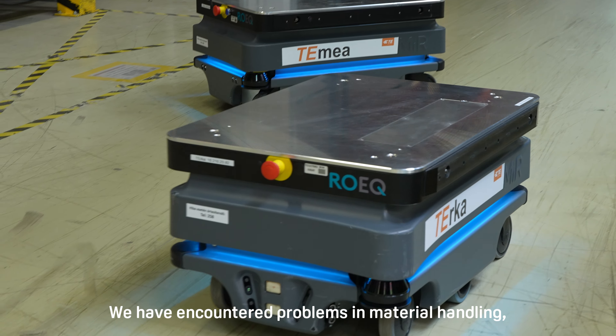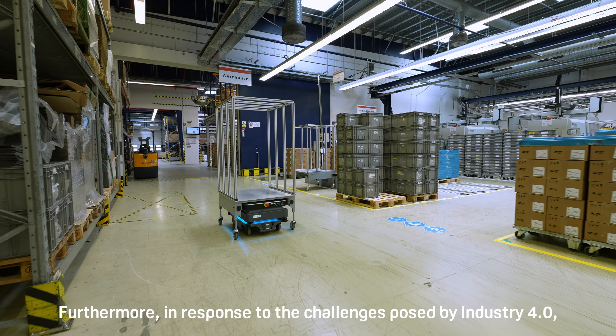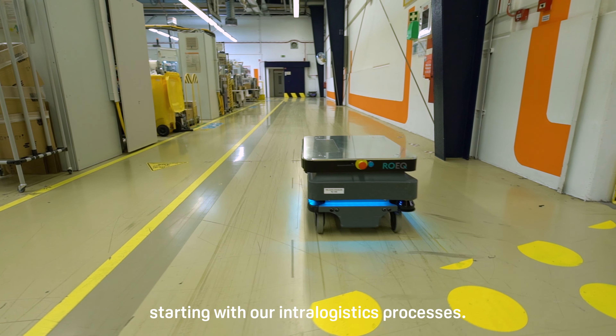We have encountered problems in material handling. Our existing systems operated with low efficiency. Furthermore, in response to the challenges posed by Industry 4.0, we decided to move towards automation, starting with our intralogistics processes.